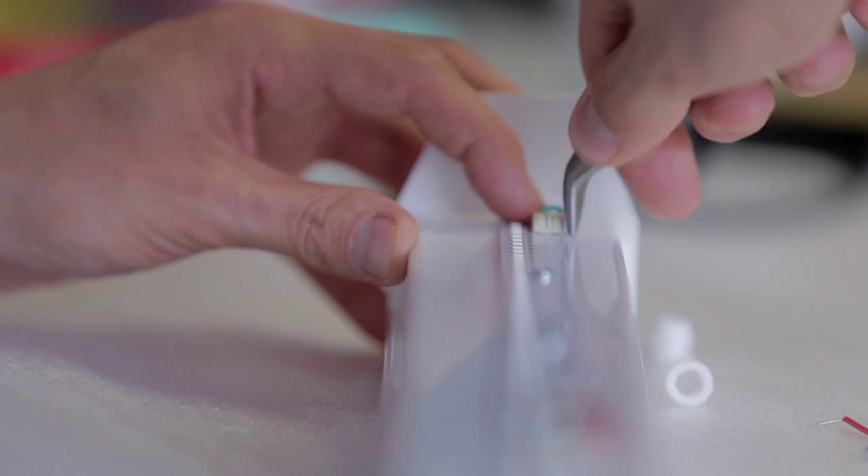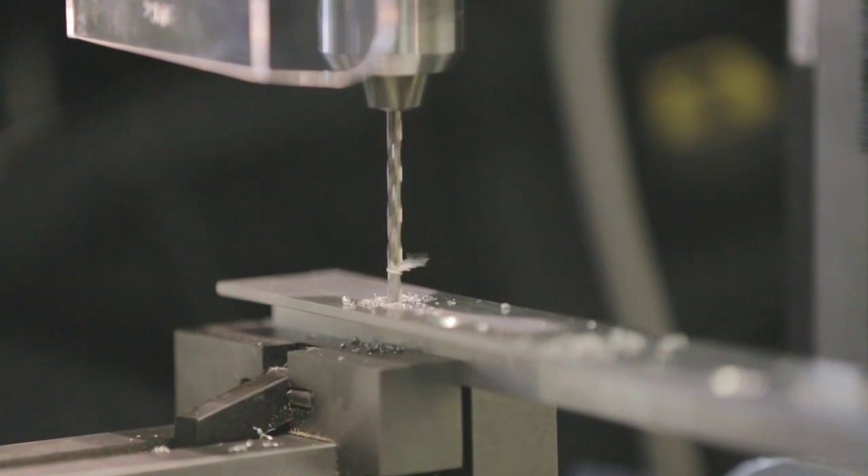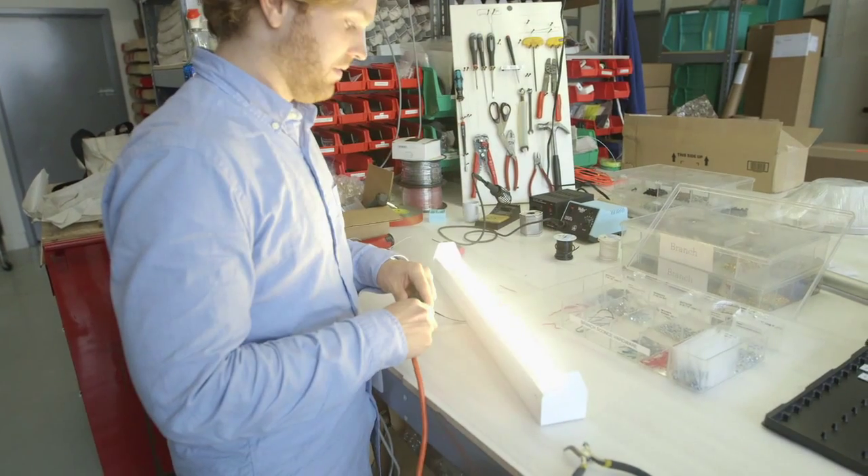As we become more familiar with certain materials we begin to perceive the ways in which we can explore them further — the ways in which you can manipulate it: you can roll it, fold it, weld it, machine it, mill it. It's really interesting how we come up with our inspiration.